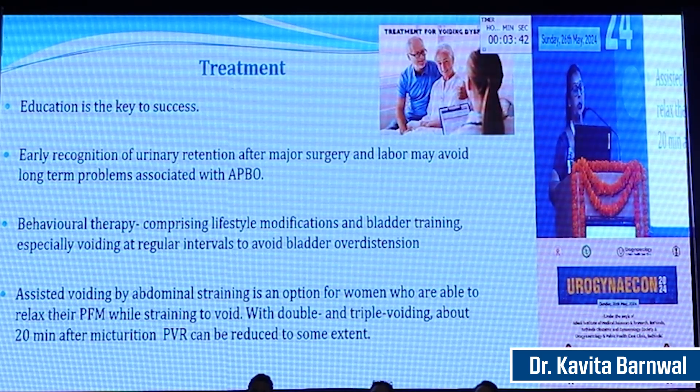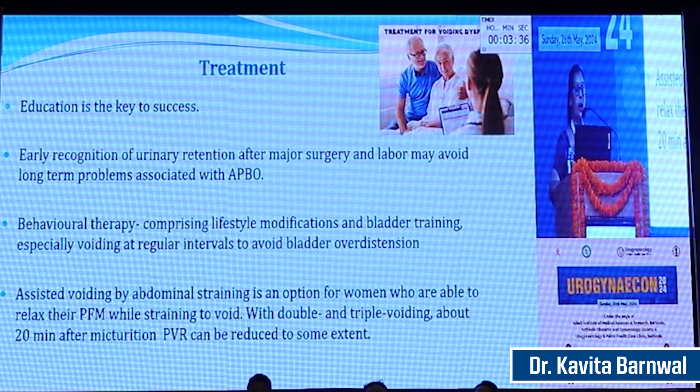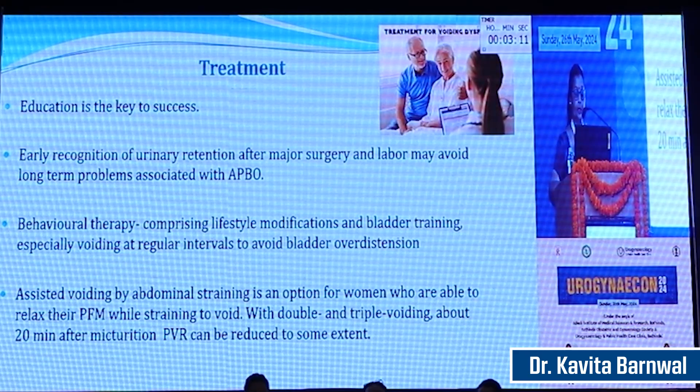Education is the key to success. We have to educate patients on proper voiding technique. Early recognition of urinary retention after major surgery and labour may avoid long-term problems associated with acute prolonged bladder overdistension. Behavioural therapy comprising lifestyle modification and bladder training, especially voiding at regular intervals, helps to avoid bladder overdistension. Assisted voiding by abdominal straining is an option for women who are able to relax their pelvic floor muscles while straining. With double and triple voiding, about 20 minutes after micturition, post-void residual urine can be reduced to a certain extent, thereby preventing recurrent attacks of urinary tract infection.